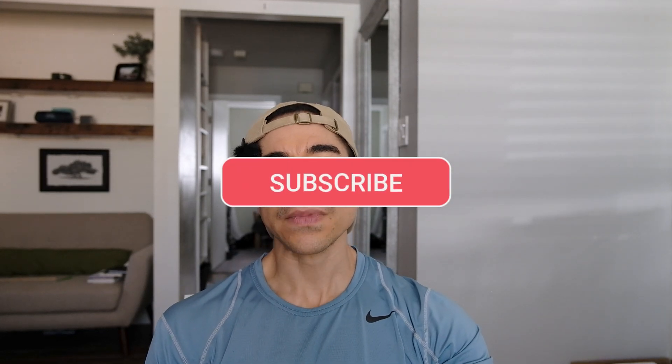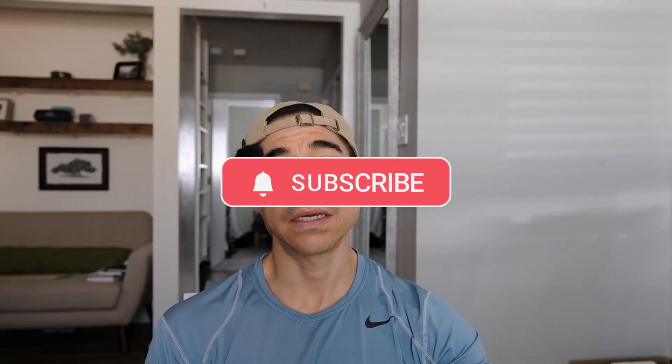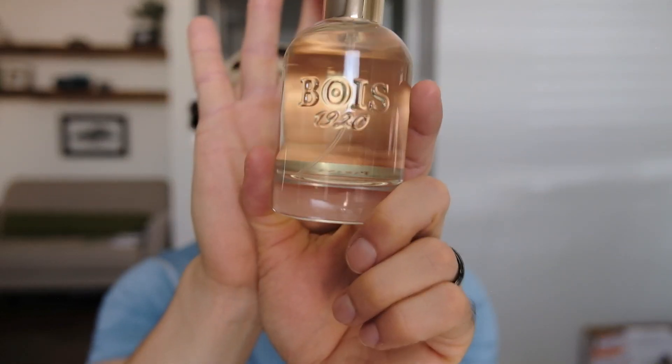Hey, beautiful people! Today I'm breaking down the Boys 1920 Piranha. I've had it for six days, worn it pretty much every single day, got some interactions and compliments — wife and mom liked it. At the very end, I'm going to compare a few fragrances to it, obviously including Aventus, but also another one you may or may not have tried. Stay tuned.